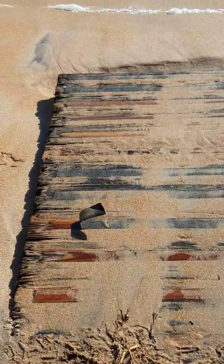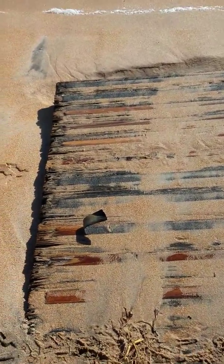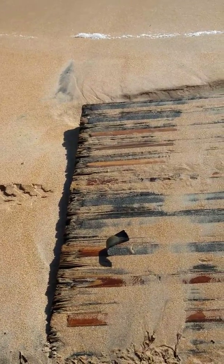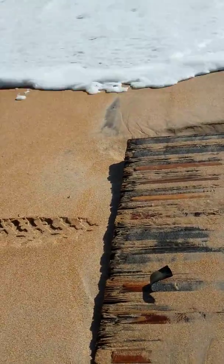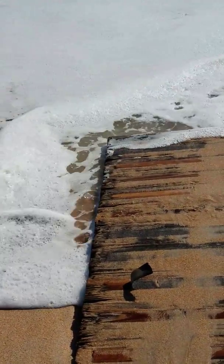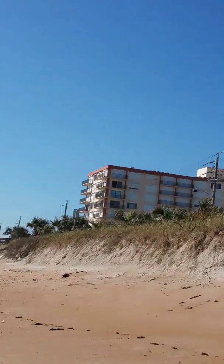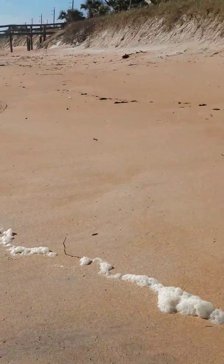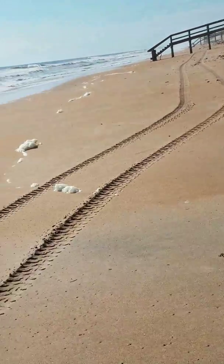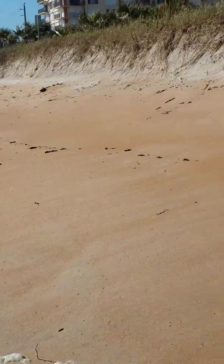We've lived in this location for four years and we did not even know this boardwalk was here under the sand until after Hurricane Irma — that's how much sand disappeared. Some of it washed out into the ocean, but a lot of it blew inland because we had major winds of 70 miles per hour blowing off the ocean, and all these buildings back here got sandblasted big time. The sea turtle nests that were all along through here have apparently washed away because all the sand where those nests were buried is gone.